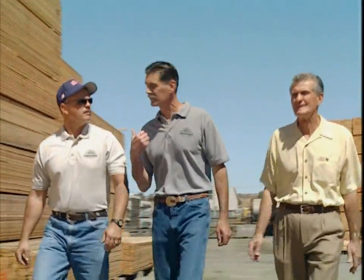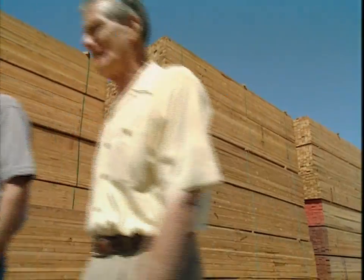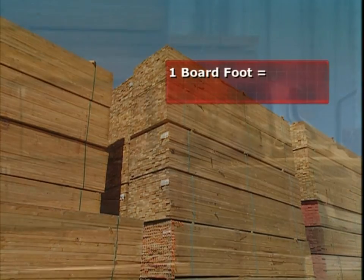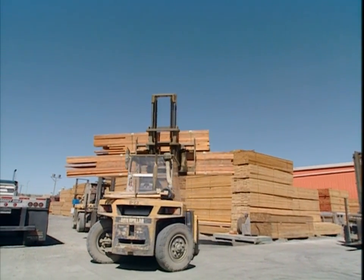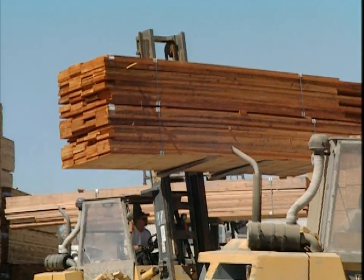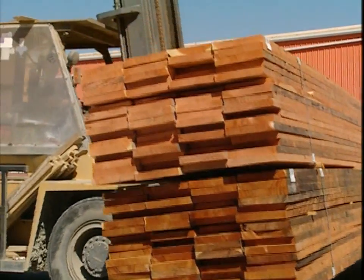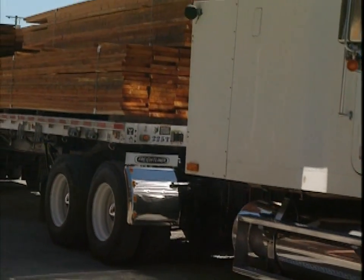This lumber yard stocks around five million board feet of lumber on its 14 acres. One board foot is equal to a piece of wood that's one foot square and one inch thick. Since this yard mainly supplies very large jobs, you won't find the finer interior woods here, like mahogany or maple, which are used for furniture, cabinetry, and flooring.